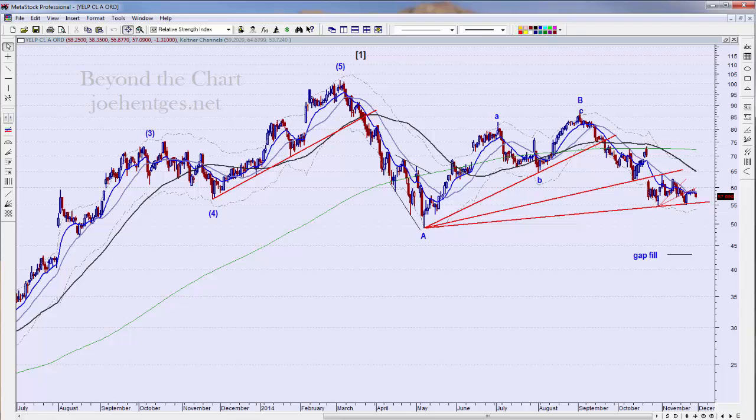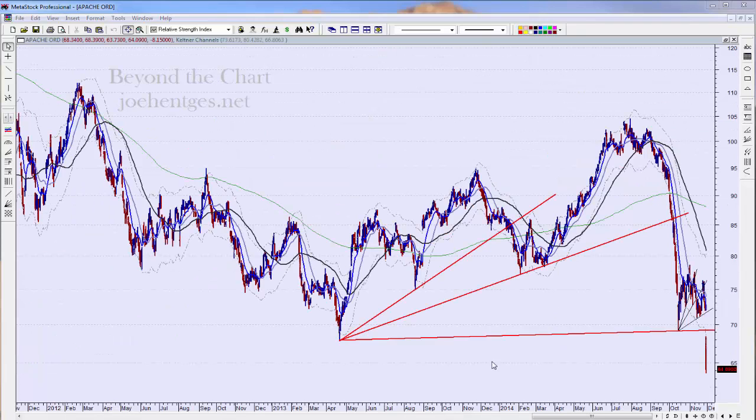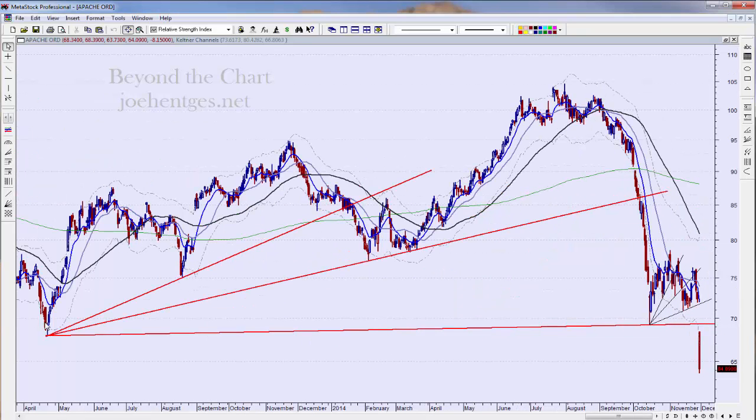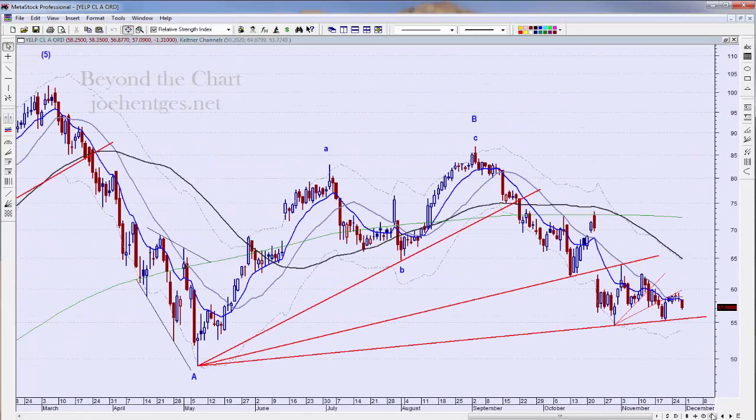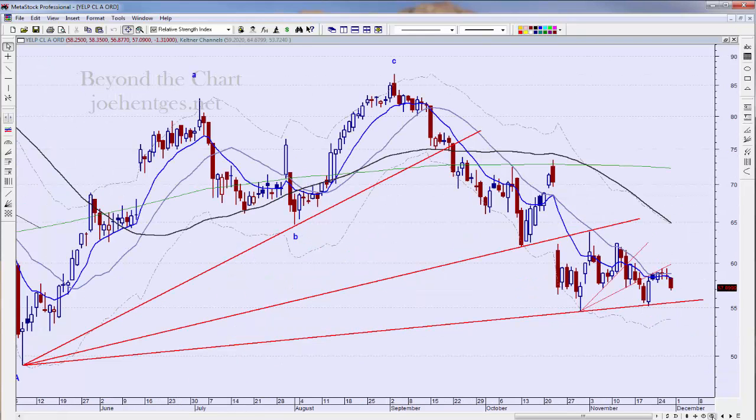Let me show you something very interesting that's close to this — Apache. This is one I missed, and it really bugs me. You see the big fan lines from this pivot point down here, and then a series of smaller fan lines in here. Granted, the third one isn't perfectly lined up like it is on Yelp, but I couldn't help but notice the similarities in the fan line structure — and then this huge move we got in Apache. I have no idea what would cause a huge breakdown in Yelp, and there are no guarantees it's going to happen, but I think it's really interesting and worth taking a shot at.